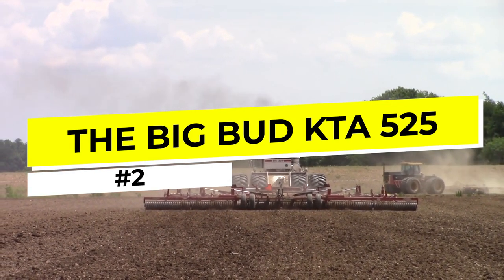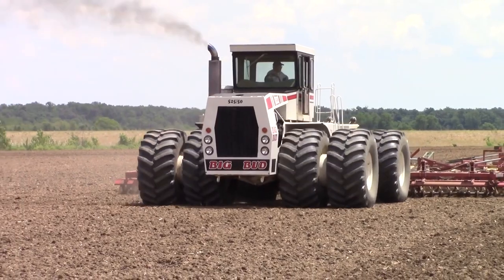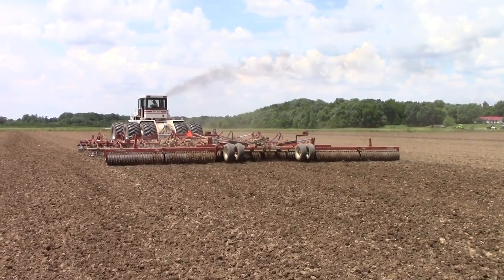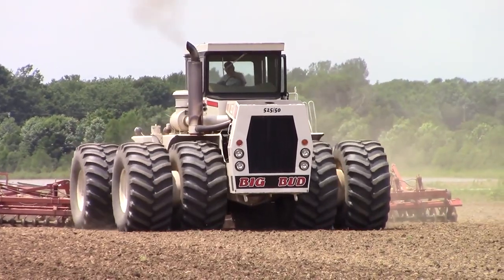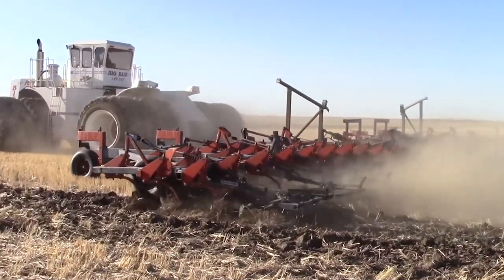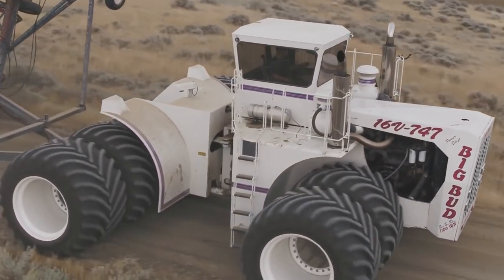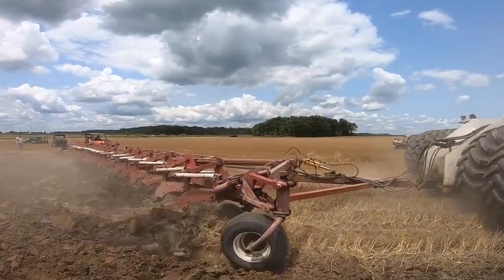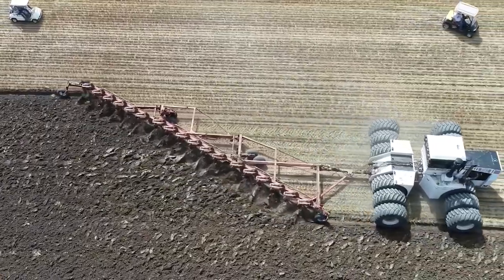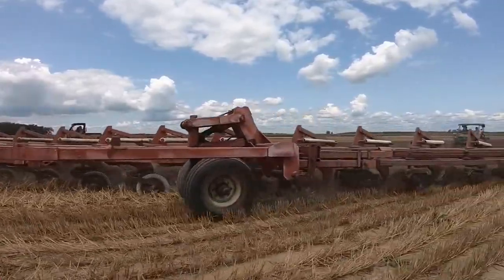Number 2: The BIG BUD KTA 525. The BIG BUD KTA 525 is a legendary tractor renowned for its sheer size, power, and performance. With a monstrous 525 horsepower engine and a massive 900-gallon fuel tank, this tractor is capable of handling the biggest and toughest farming jobs with ease. The KTA 525 features a 16-speed transmission, dual hydraulic systems, and a 3-point hitch with a lifting capacity of up to 30,000 pounds, making it an incredibly versatile and capable machine. Its massive tires, measuring up to 8 feet in diameter, provide the traction and stability needed to handle heavy loads and challenging terrain.